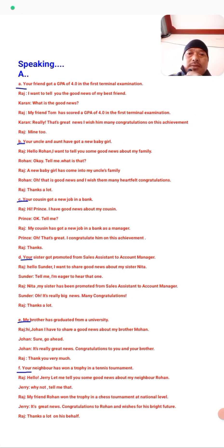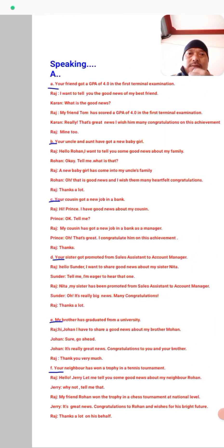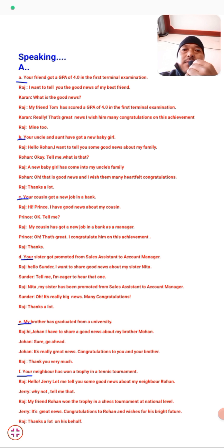The first situation: Your friend got a GPA of 4.0 in the first terminal exam. You have to congratulate your friend using one of the given expressions. I have written all the answers — have a look. Here is a conversation between Raj and Karan: Raj says, 'I want to tell you the good news of my best friend Tom.' Karan asks what the good news is. Raj replies: 'Tom has scored a GPA of 4.0 in the final term examination.' Karan says: 'Really? That's great news. I wish him many congratulations on this achievement.' Raj says: 'Mine too.' This is how you make a conversation and give congratulations.